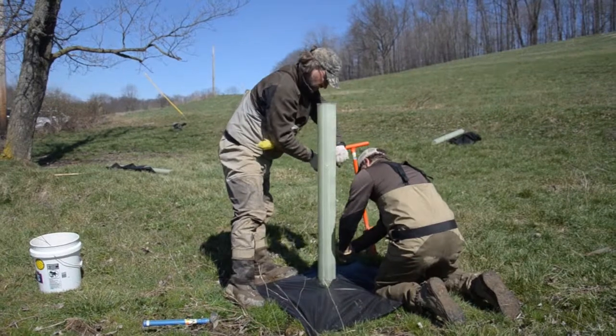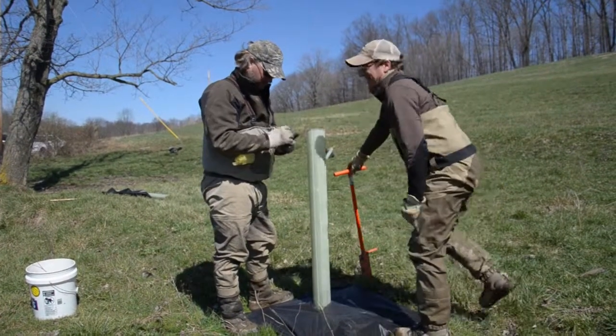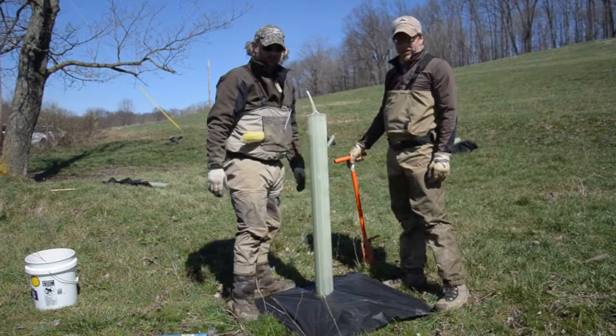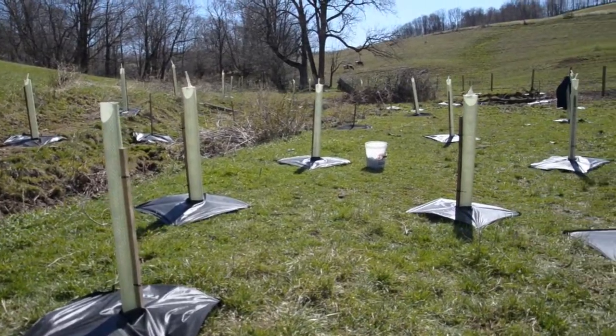The tubes have nets on top to prevent bluebirds and other birds that sometimes like to pop down into the tube to pick bugs. As the trees emerge in seven to ten years, the nets will be pushed down and the tube will come off.